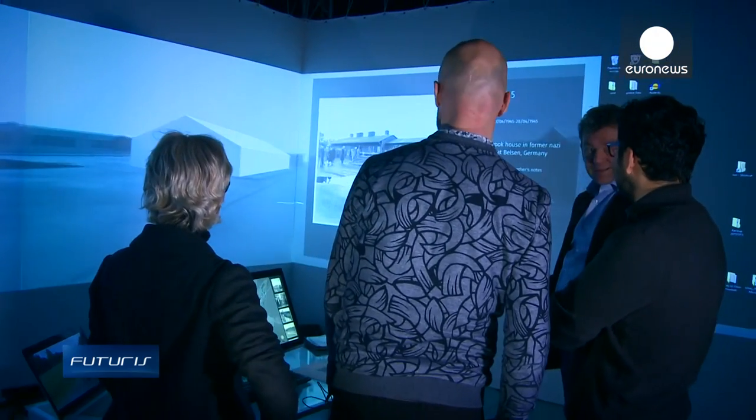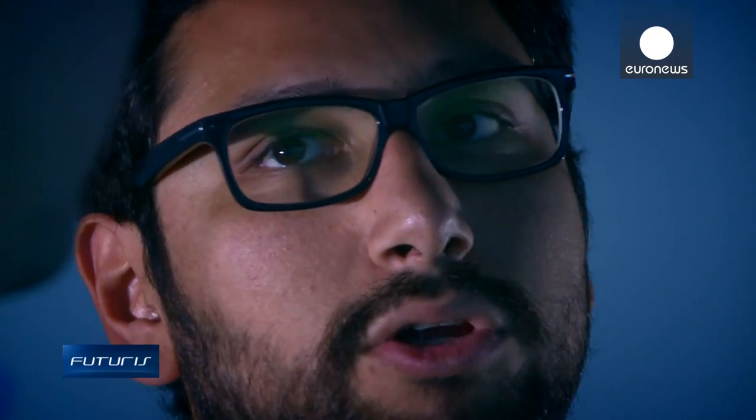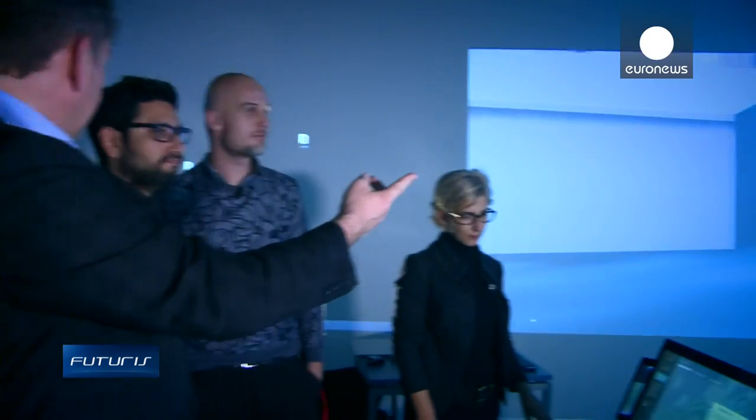The platform combines maps, geo-located 3D models of the camp at different points in history, virtual and augmented reality views, contextual documents and historical records.